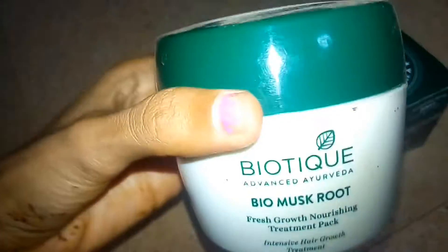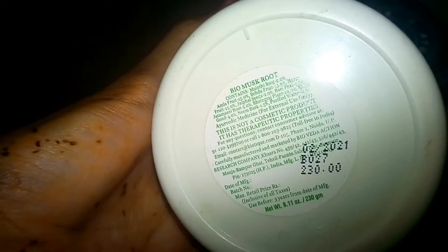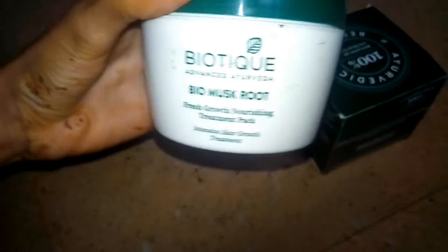It comes in cardboard packaging with plastic inside. We are getting a discretionary amount. I am going to use this — they are also listing other ingredients.